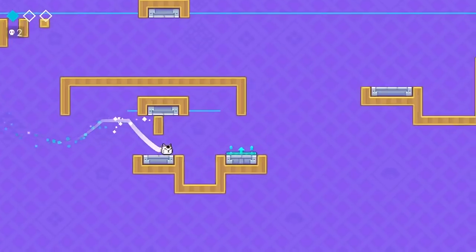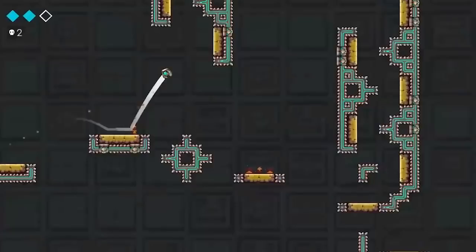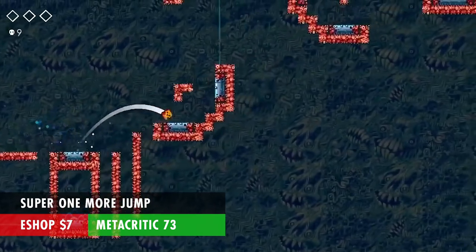Super One More Jump is — okay, this one's not my fault. Blame Nintendo for having so many good platformers on their console that are so cheap. It's what I'd consider an endless platformer, because you only control the jumps — like an endless runner. It sounds like it would make a great mobile game because all you have to do is press one button, but it's only on the Switch. It's also got two to four player co-op. It's only $7 and has a Metacritic score of 73.